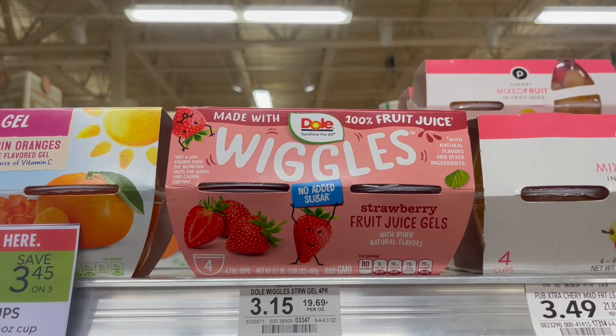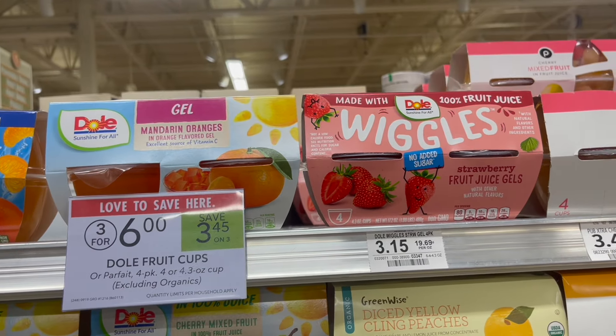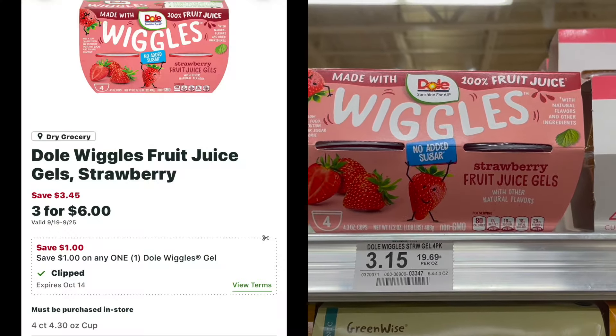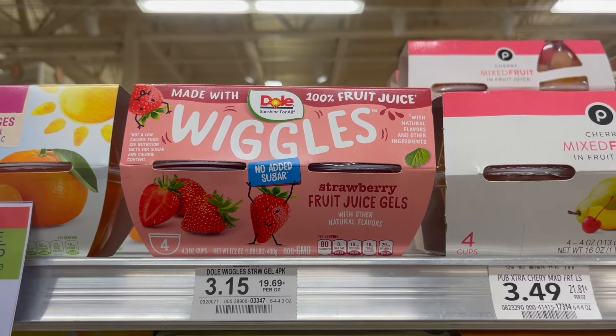A super easy all-digital deal you can pick up this week is on these Dole Wiggles. They're on sale this week for $2.00. All of the Dole Fruit Cups are on sale for $2.00, but this one in particular has a Publix digital for $1.00 off, making your final cost for one just $1.00.